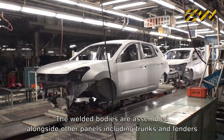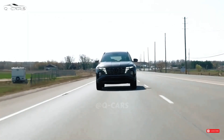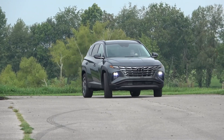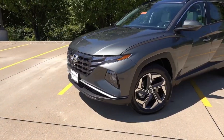A 187 horsepower 2.5-liter four-cylinder is standard and comes with an eight-speed automatic and either front or all-wheel drive. The Tucson offers adequate pep for both city driving and highway passing maneuvers, but lead-footed drivers will yearn for more power. At our test track, our all-wheel drive Limited test vehicle made it to 60 mph in 8.8 seconds.